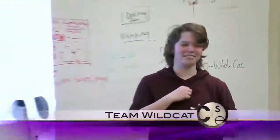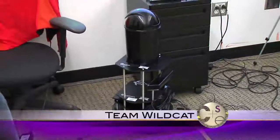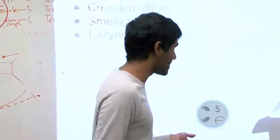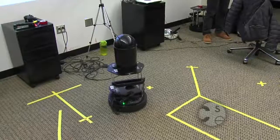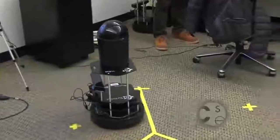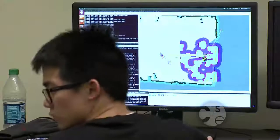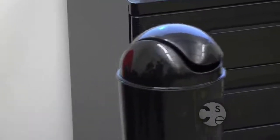We are Team Wildcat. We made a cute little mobile garbage can. If you go to an office environment, every desk has its own trash can — that ends up being a lot of waste in trash cans that are only about a quarter full at the end of the day. What if the trash can could come to you instead? We have this external Kinect, which is tracking skeletons of people in the room. Once the robot arrives at the location, it will wait for a verbal command to go back — in this case, 'Good job, Wildcat.'